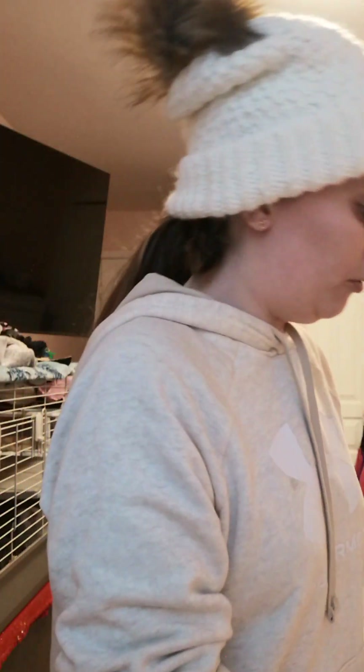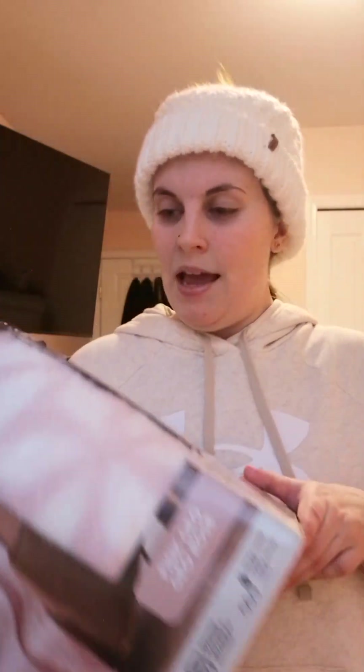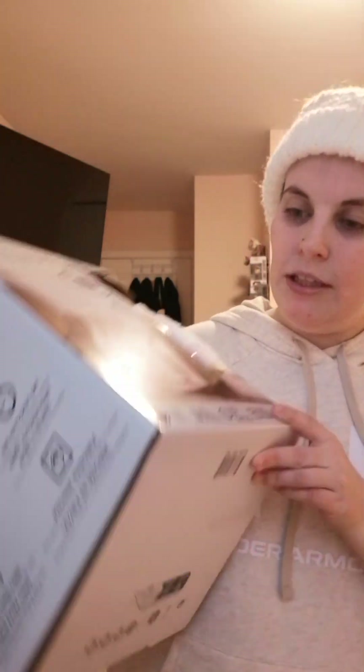I got two heated blankets — one is downstairs. My mom also got a heated blanket so we've both been enjoying them for the last couple of days. This pink one is from my mom, and the other is from my other brother and his wife. There are a lot of safety rules for heated blankets. It has four settings and shuts off automatically after four hours. Apparently they're machine washable too.